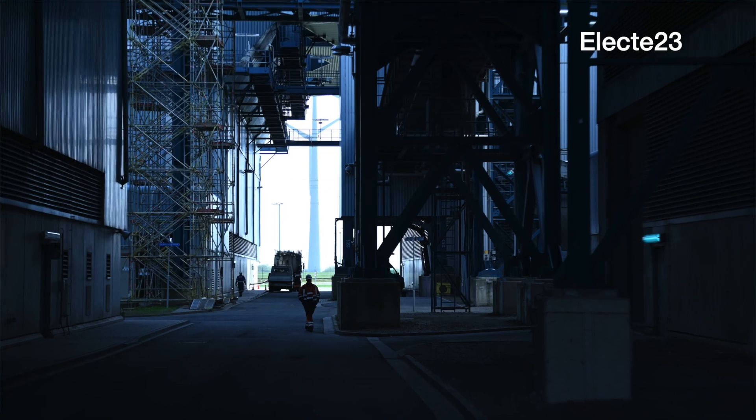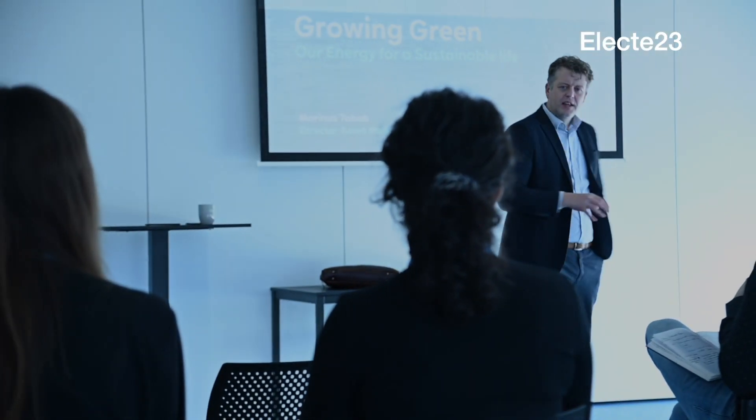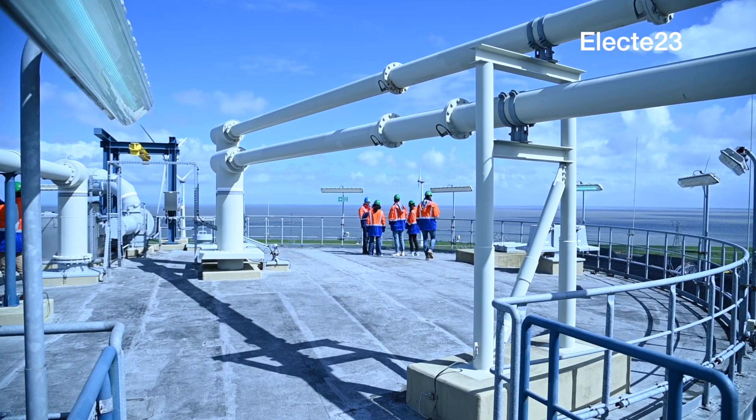In 10 years time you will see one of the largest energy hubs of northwest Europe. We will produce hydrogen here in the Eemshaven, we will transport electrons to the rest of Europe, and I think you would really be amazed with all the activities here.